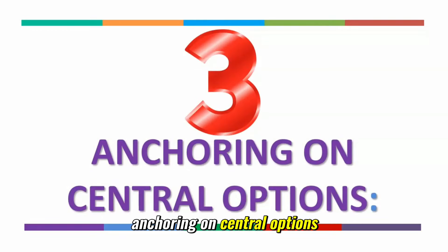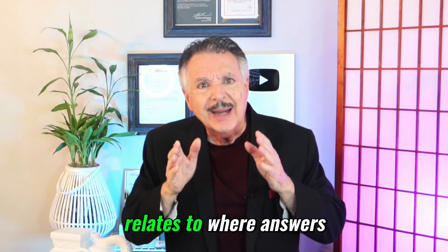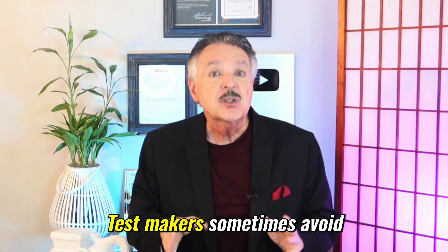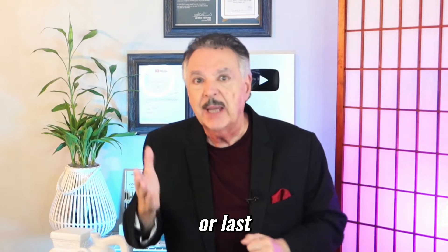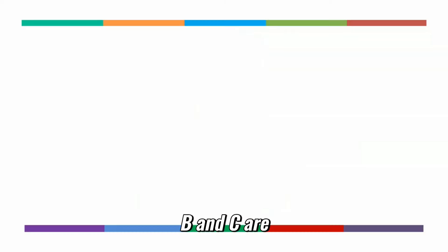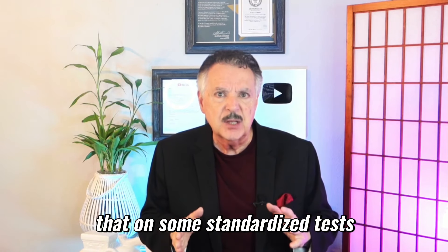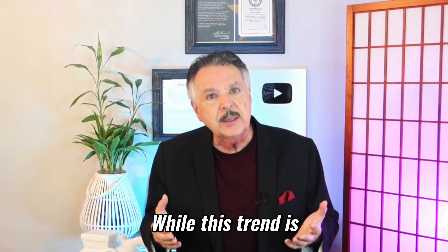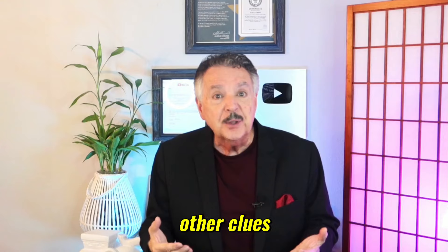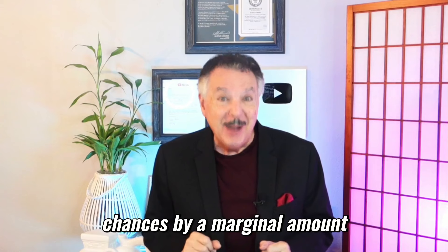Number three: anchoring on central options — B and C. Another interesting psychological factor relates to where answers are placed. Test makers sometimes avoid extremes like A or D because it feels too obvious to put the correct answer first or last, especially for difficult questions. Research has occasionally shown that on some standardized tests, central answers — especially B and C — are correct slightly more often than answers at the extremes like A and D. While this trend is not universal or foolproof, if you have no other clues, sticking with a middle option can increase your chances by a marginal amount.